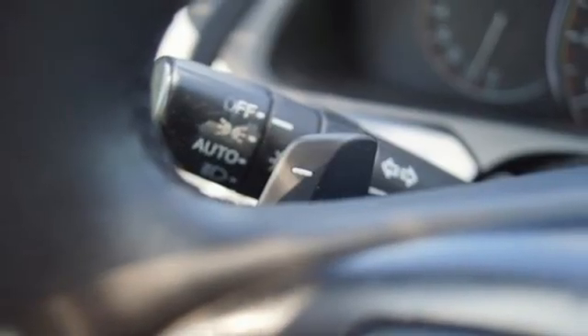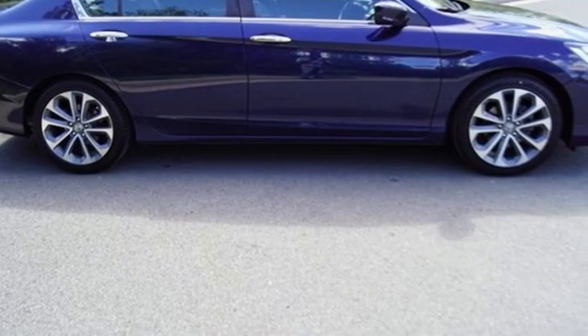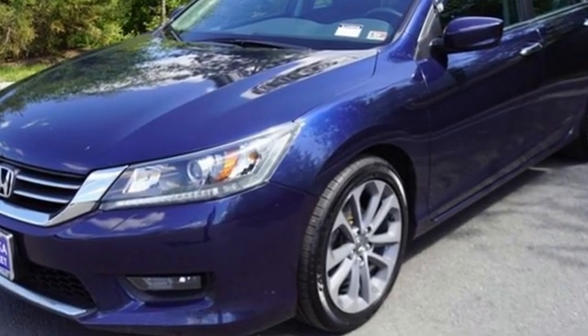Car and Driver adds: the Accord hustles through turns with fog-free steering and little complaint from the tires, and never seems to be working very hard. It's a Honda, so longevity comes standard.